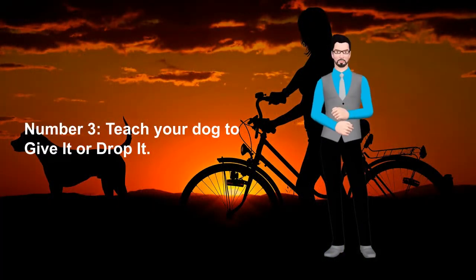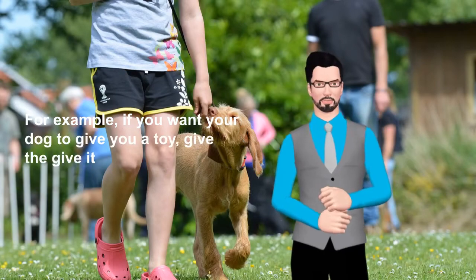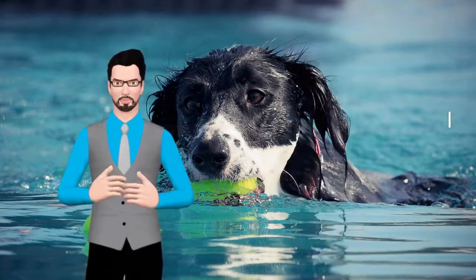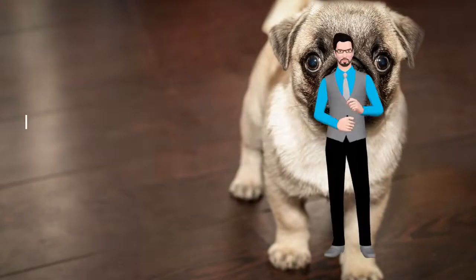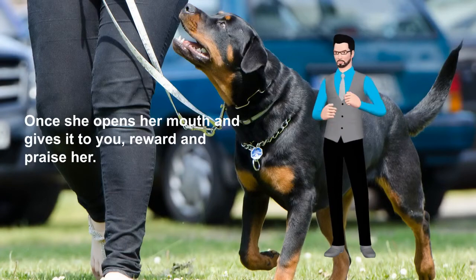Number 3: Teach your dog to give it or drop it. For example, if you want your dog to give you a toy, give the 'give it' or 'drop it' command and hold out your hand. You may want to give a little tug on the toy and say the command again. Once she opens her mouth and gives it to you, reward and praise her.